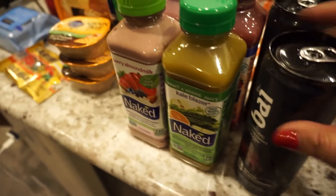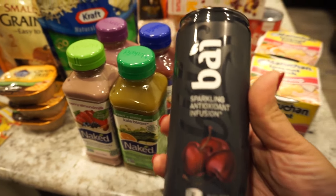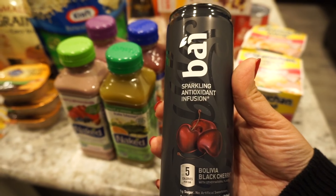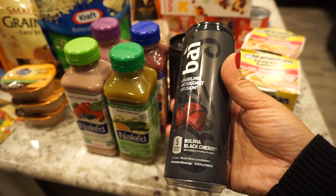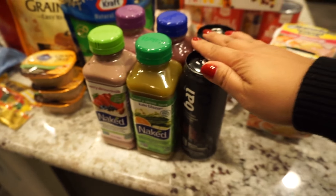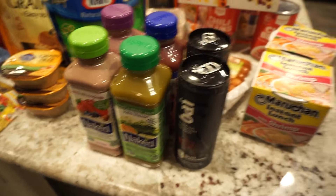My husband loves this — it's the Sparkling Infusion Water, the Bolivia Black Cherry flavor. He's into this drink right now; that's like one of his faves.